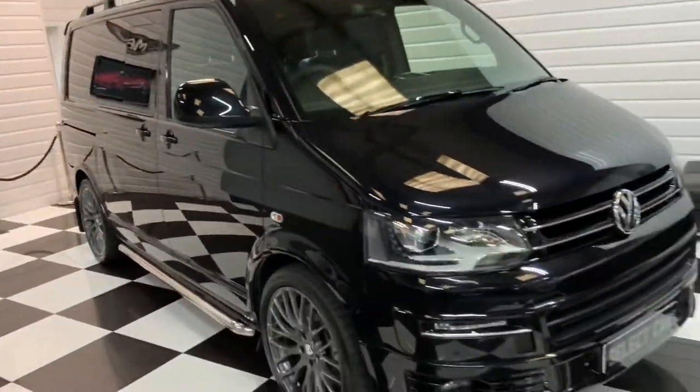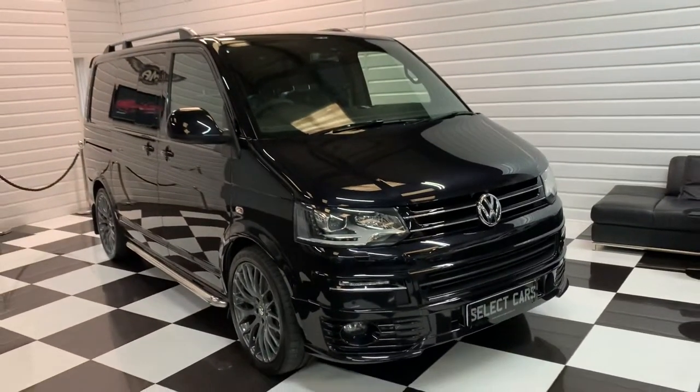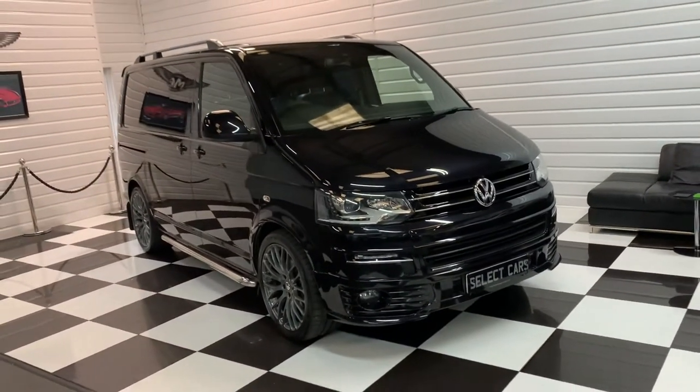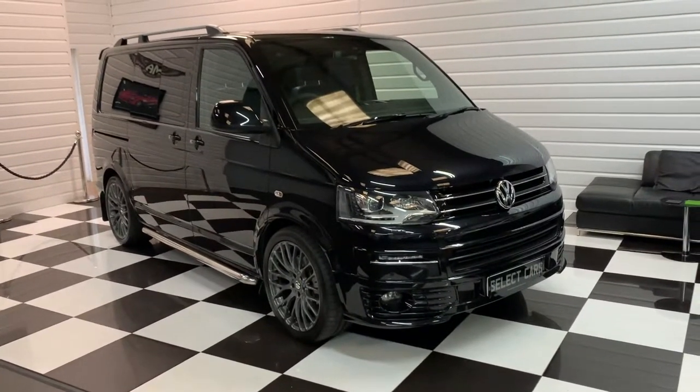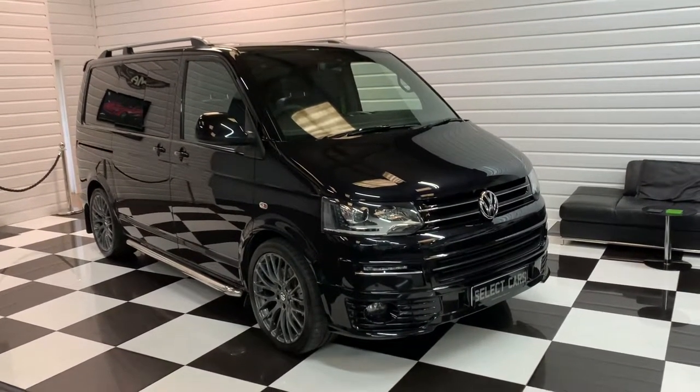Part-exchange and finance facilities are available. We've got 20-plus photos on the website and a full description of every extra this vehicle has. If you'd like to discuss it at all, please pick up the phone and give us a call at any time.